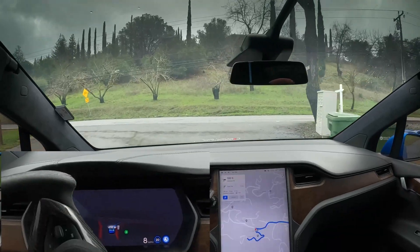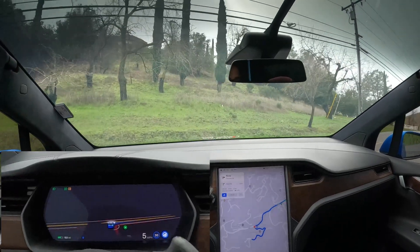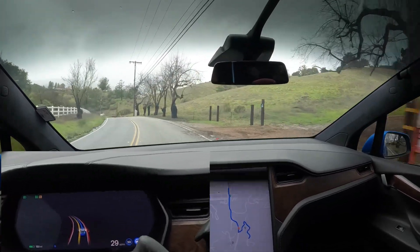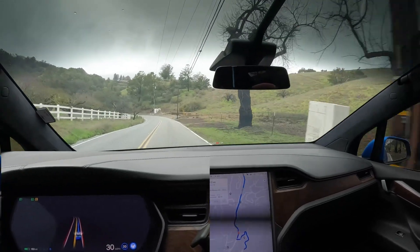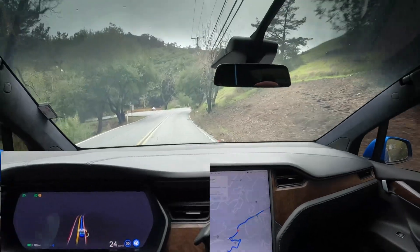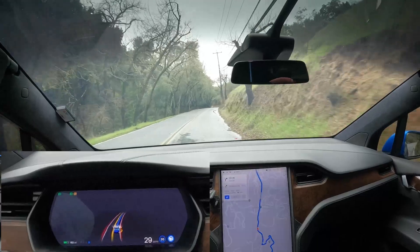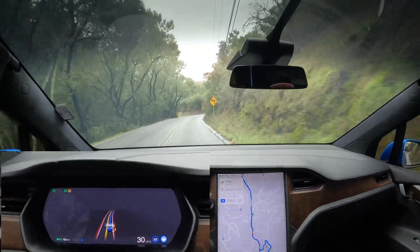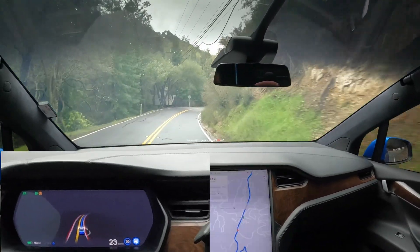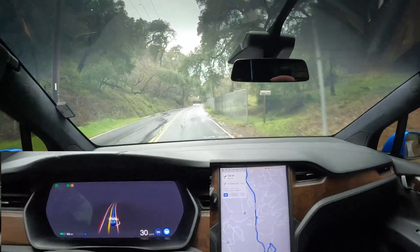This is great — handling this like a champ. I'm going to let it go.